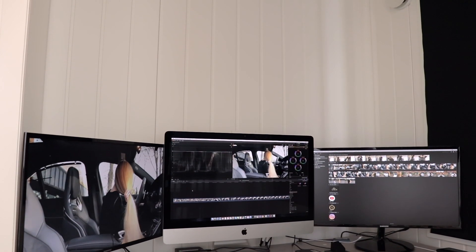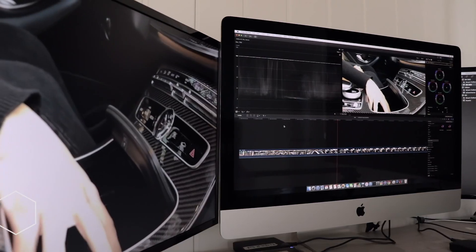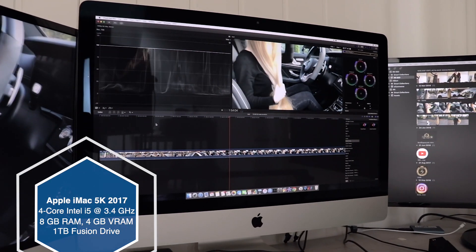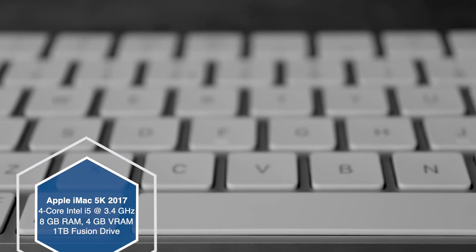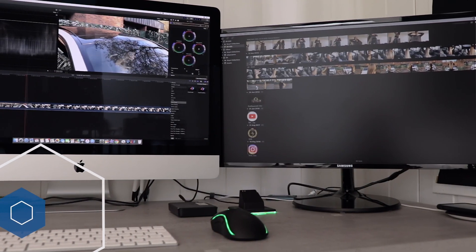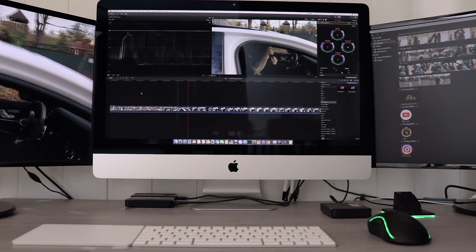First of all, the real magic happens when we edit videos. We use Apple products because they are reliable, have powerful software and hardware, and are tailor-made for this kind of professional work. We are currently using an iMac 5K with a 4-core Intel i5 at 3.4 GHz, 8 GB of RAM, 4 GB of VRAM, and 1 TB storage. However, this is simply not enough and we are upgrading to a more powerful system within a couple of days.